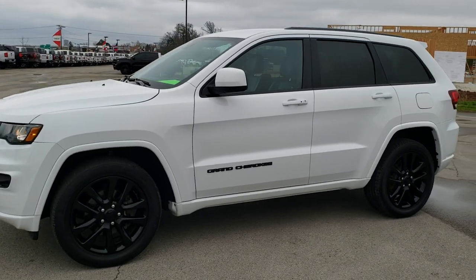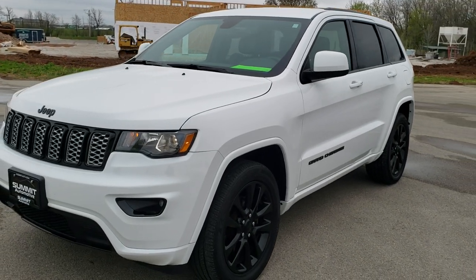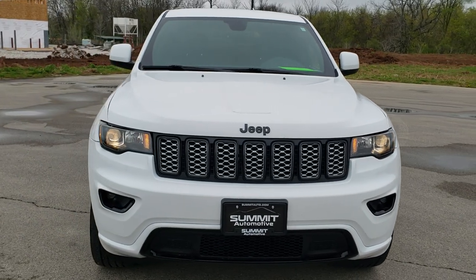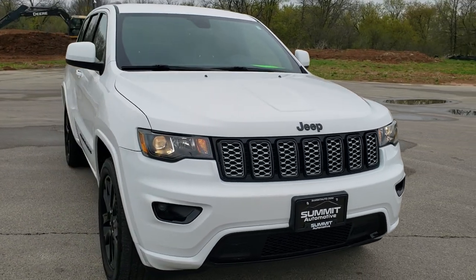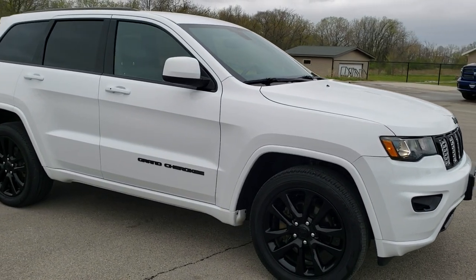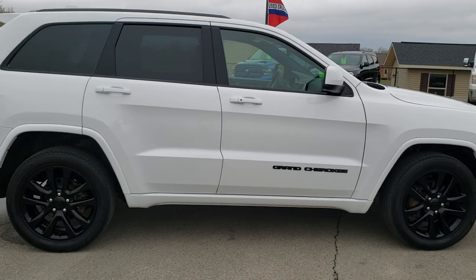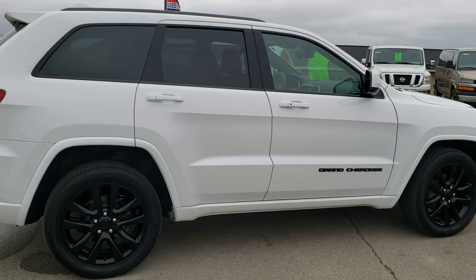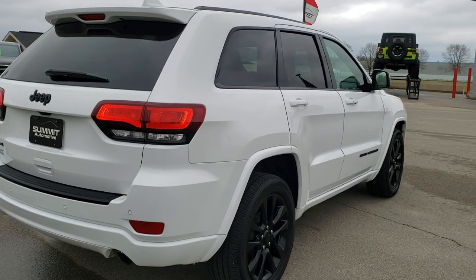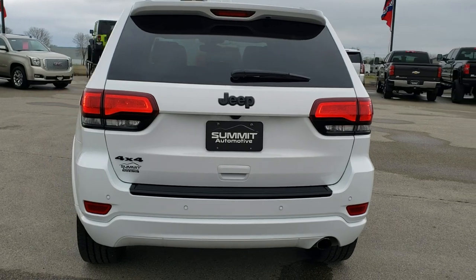This is stock number 10698. We are here at Summit Automotive in Fond du Lac, Wisconsin — your new and used Jeep and Jeep Grand Cherokee headquarters. Today we are checking out this super clean 2018 Jeep Grand Cherokee Altitude Package. This vehicle has the award winning 3.6 liter Pentastar V6 motor. It has been fully safetied and inspected by our service shop, has a fresh oil and filter change, all the fluids have been checked and topped off, and this Jeep has been gone through mechanically 100% and it is 100% ready to go.